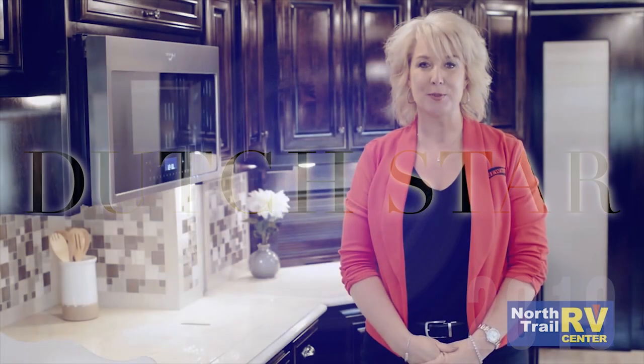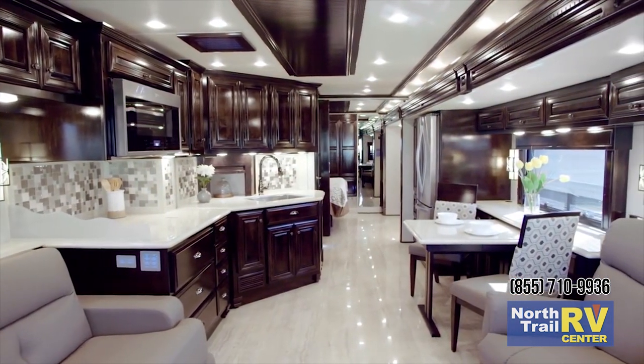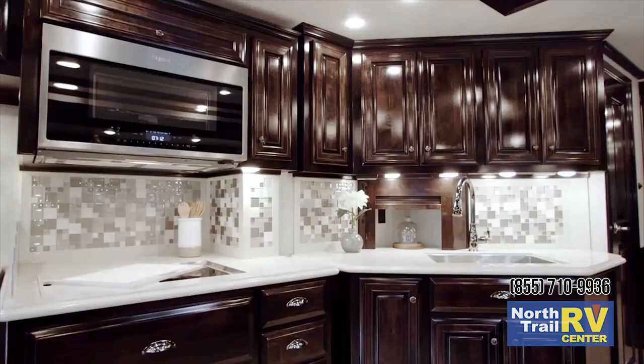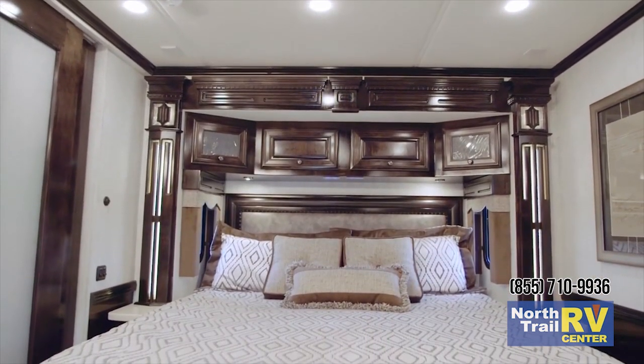I'm Michelle Howard, Newmar's customer experience manager. I'm really excited to take you on a tour of the redesigned 2019 Dutch Star. The subject of a complete redesign, the 2019 Dutch Star represents the rebirth of an icon with even more of what's made it the best-selling coach in the Newmar lineup five years running.